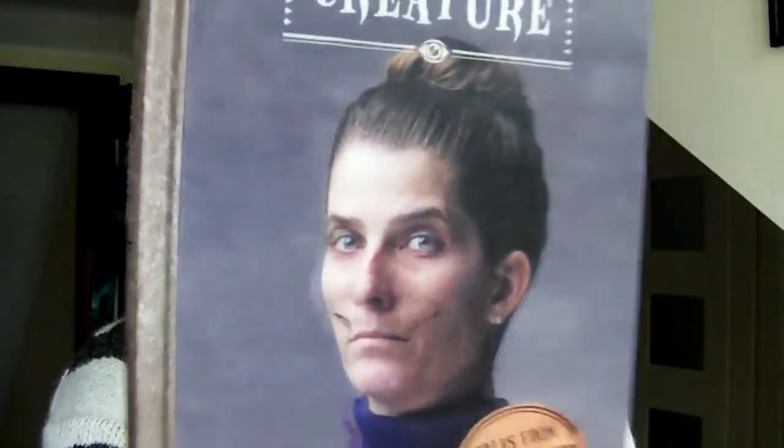Now moving on, I'll talk about my thoughts on Substitute Creature. Substitute Creature in my opinion has the scariest cover out of the whole series — it's just this face. Look at that. Freaky, isn't it? It creeps me out every time I look at it.